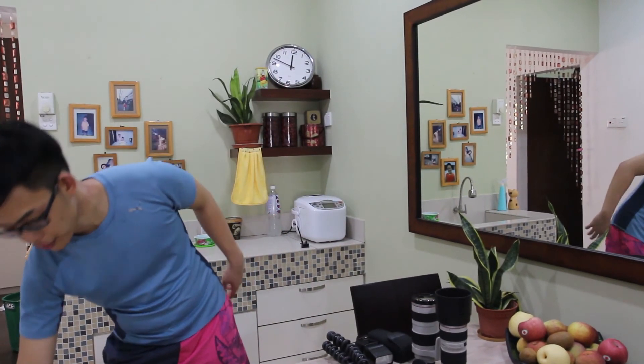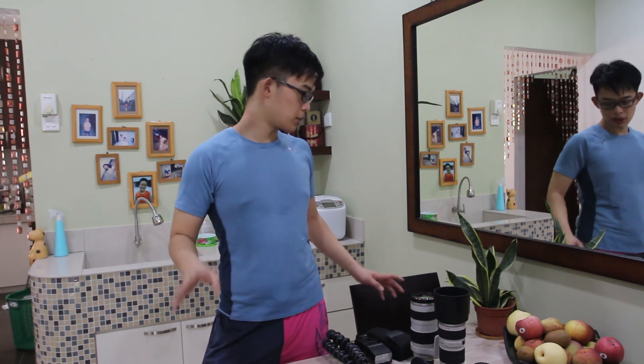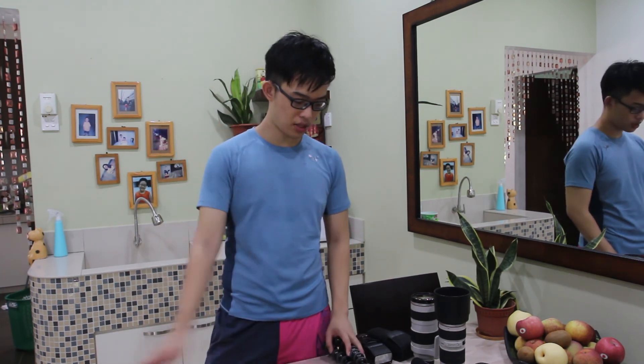I have two tripods: a Manfrotto fluid head tripod, and an LVG photo tripod, which is the one currently being used right now. I bring the LVG on daily drives because my bag has space for it. It's light and powerful. I'm sorry if the setting isn't as dramatic as usual — I'm in my kitchen right now and I just got a new table. Anyway, that's about it. Do subscribe if you guys like the channel, and follow me on Instagram if you want to see some photos.